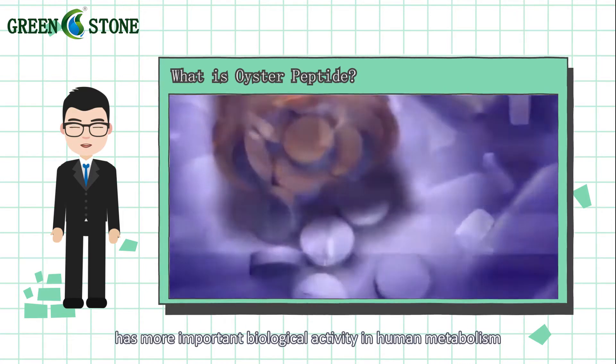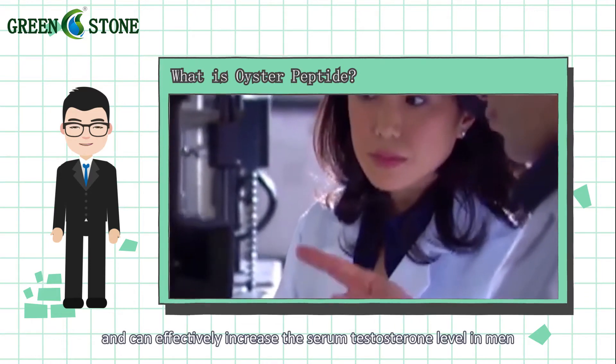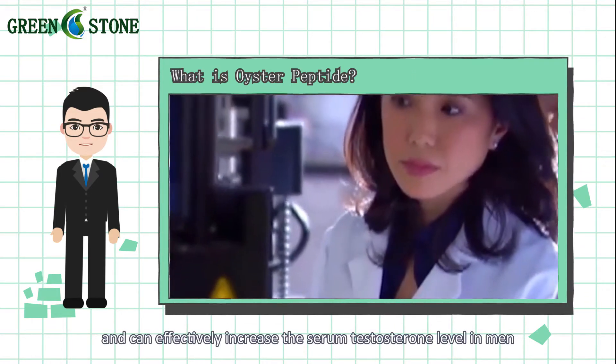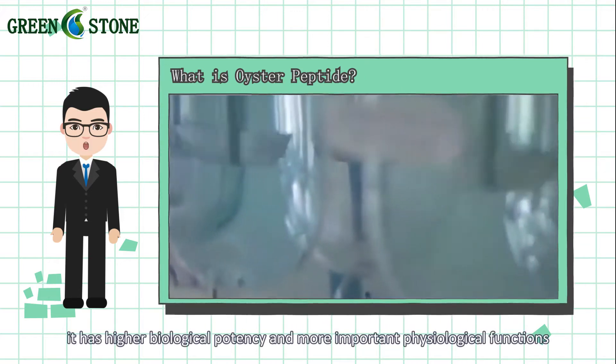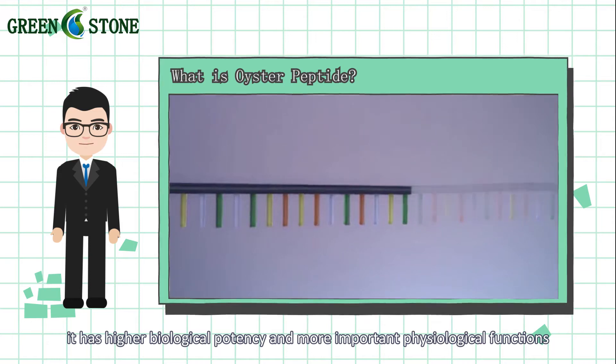Oyster peptide has more important biological activity in human metabolism and can effectively increase the serum testosterone level in men. Compared with ordinary oyster products, it has higher biological potency and more important physiological function.